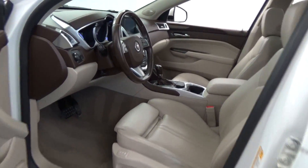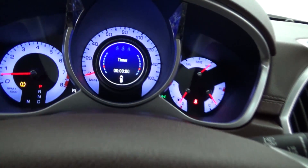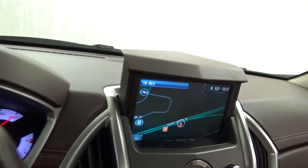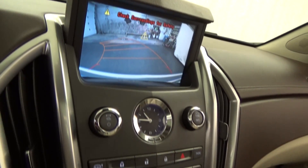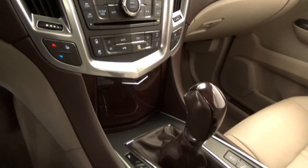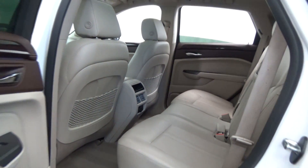Equipped with premium chrome wheels, Panorama Glass Power Sunroof, Multifunction Steering Wheel in wood and leather, Cadillac Navigation System with Backup Camera, Heated Front Seats, Rear Deck Lid Spoiler, Parking Sensors, Rear Power Liftgate, Bluetooth Connectivity, and tons more.